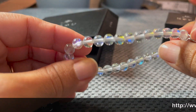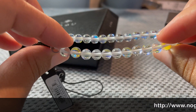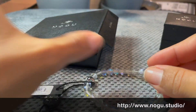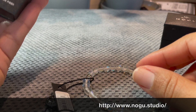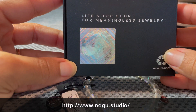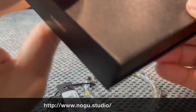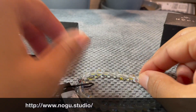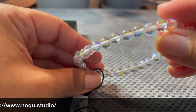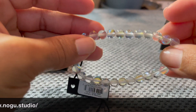If you're interested in something different, check out NOGU — check out their mermaid glass. The tag says 'Life's too short for meaningless jewelry' — amen to that! I think this one is the rainbow white mermaid glass; there are different colors you can get. It really looks clear.